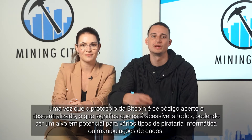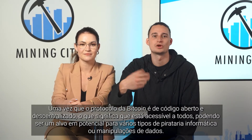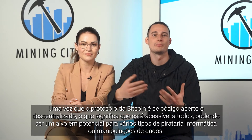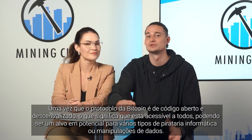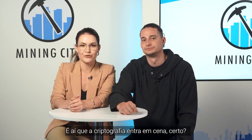Sure thing! Since Bitcoin's protocol is open source and decentralized, which means it's open to everyone, it can be a potential target to various types of hacks or data manipulations. That is when cryptography enters the stage, right? Precisely! Bitcoin mainly uses two types of cryptographic algorithms.